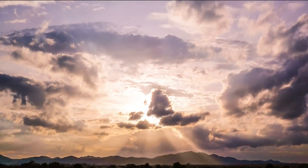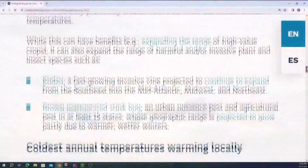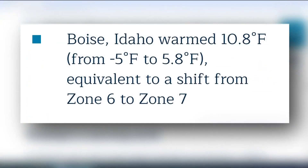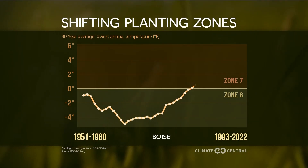This organization analyzed the temperature trend from 1993 to 2022 and found three cities whose coldest winter temperatures warmed the most significantly. From their analysis, Boise warmed the most — the coldest temps of the year shifted from about negative five degrees to almost six degrees.